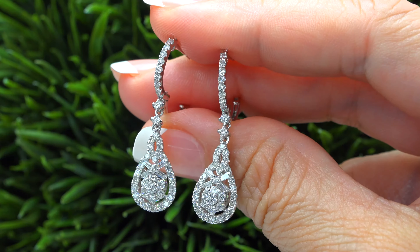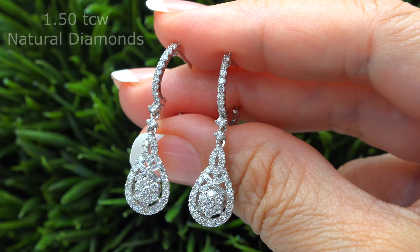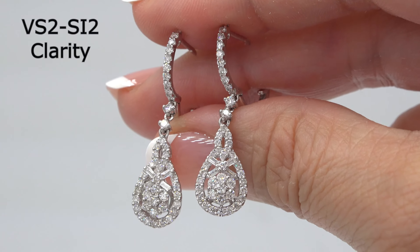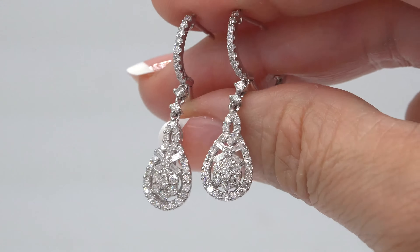These solid gold earrings are mounted with 90 round brilliant and 8 baguette cut natural diamonds that total approximately 1.50 carats. These earthmine diamonds are all graded at VS2 to SI2 Clarity with colorless to near colorless F to G color.